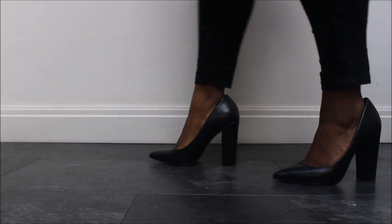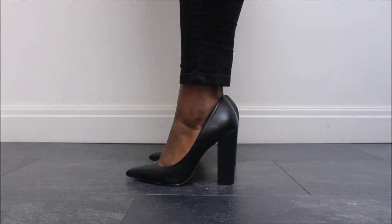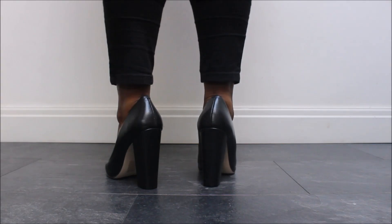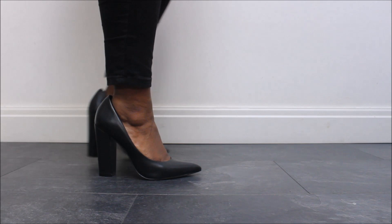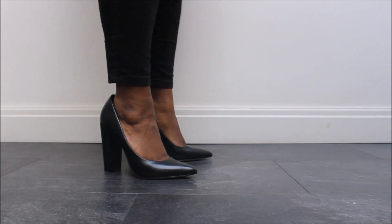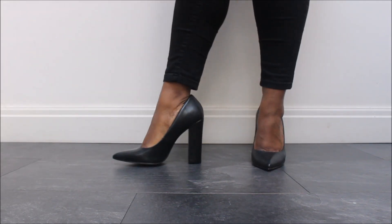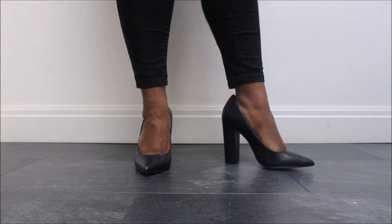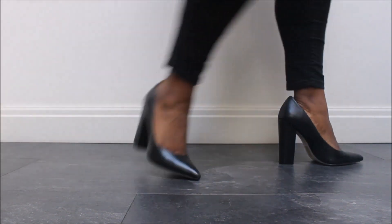My next pair of black heels are actually a new buy that I've just treated myself to. These are from Steve Madden and they're a matte leather block heel with a pointed toe. When you feel the leather, it is just gorgeous and I think they'll be my new favourite blacks. Just look at them! If I can find the link for these, I will link them down below along with any other shoes in the collection that I can find.